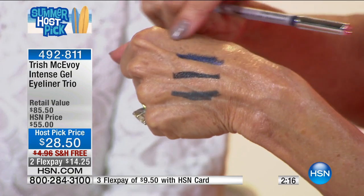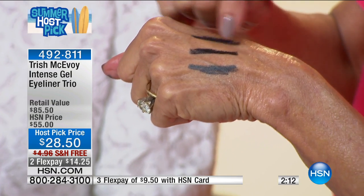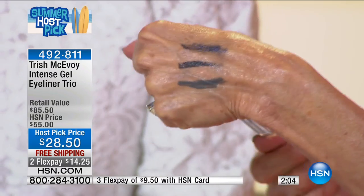There's that gorgeous Arabian Nights blue which really makes your eyes look brighter. Here is that gorgeous black — pretty much on a daily basis that is on my eye and it goes nowhere. And there's the charcoal. I love it! Can you believe this? We're buying one — I only did this for you. This is one of our top, top, top loved products.